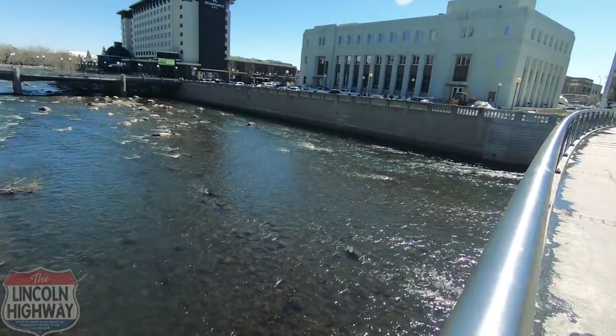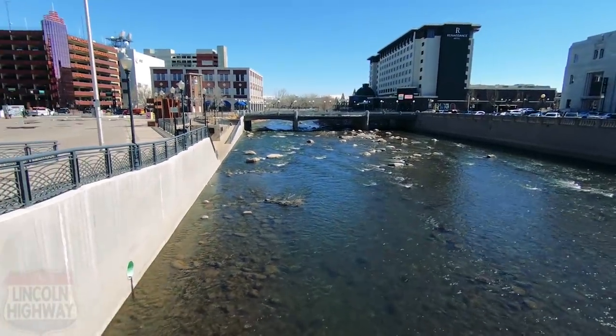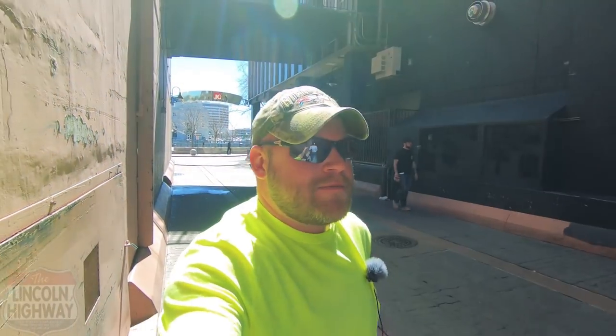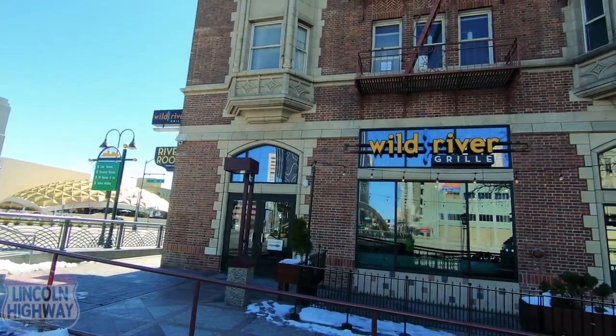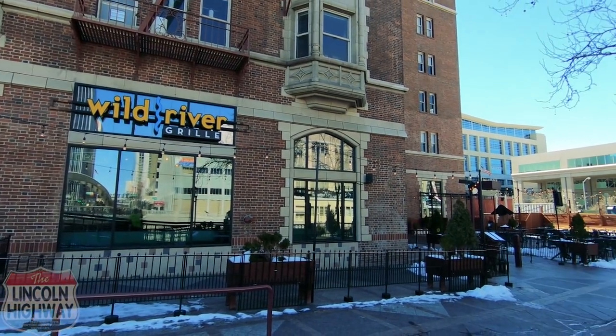We've got the Truckee River here in downtown Reno. Nice sunny day. Let's take a quick stroll down Lincoln Alley here - they light up all their alleys down here, so I feel like I'm not going to get mugged. It's noon and we're going to check out the Wild River Grill right on the water and see if we can get some good food.